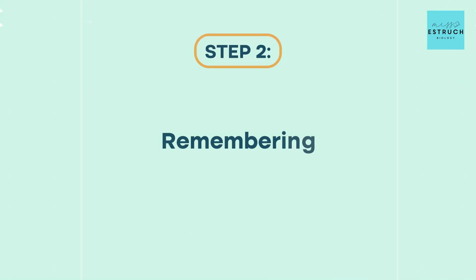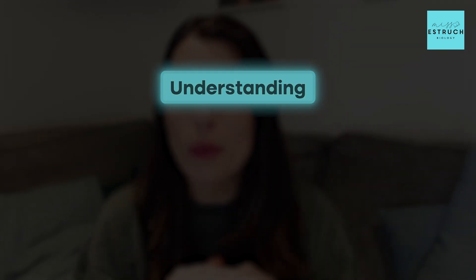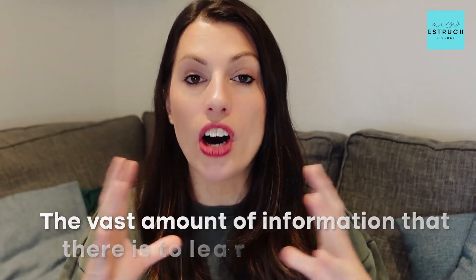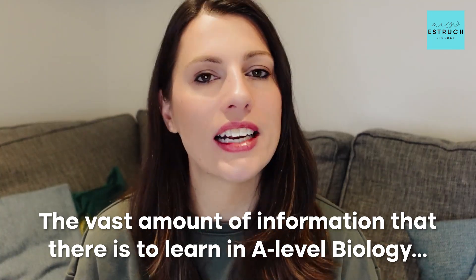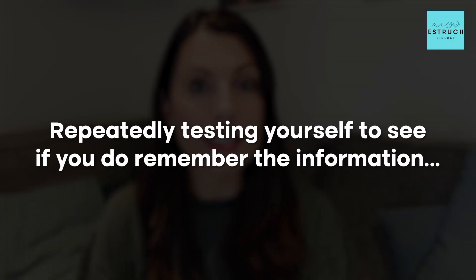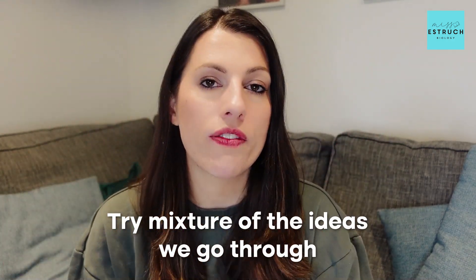Once you've got a thorough understanding, move on to step two: remembering that information, which should be about 40% of your revision time. Now you understand everything, the next thing is you have to remember it all off by heart for your exam. The way to remember the vast amount of information in A-level biology is through active recall — repeatedly testing yourself to see if you remember the information. It's actually recommended that you use a range of strategies, not just pick one, because variety tests your memory in different ways and should improve your long-term memory.